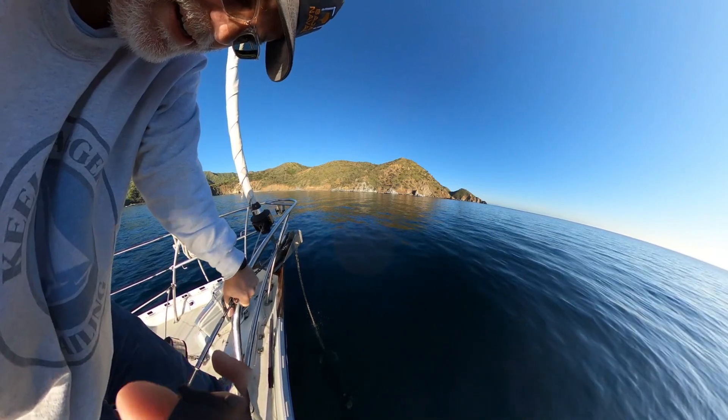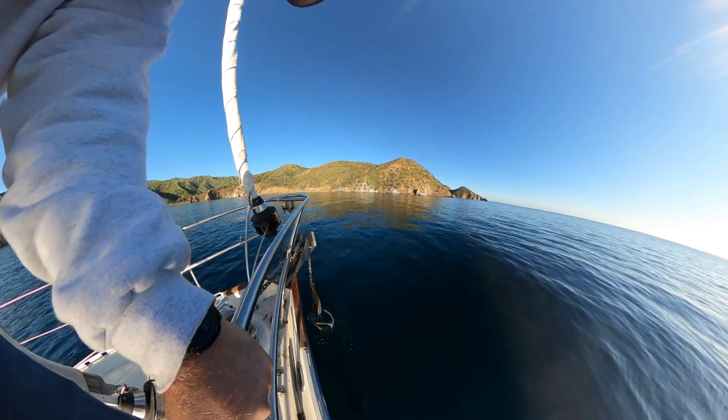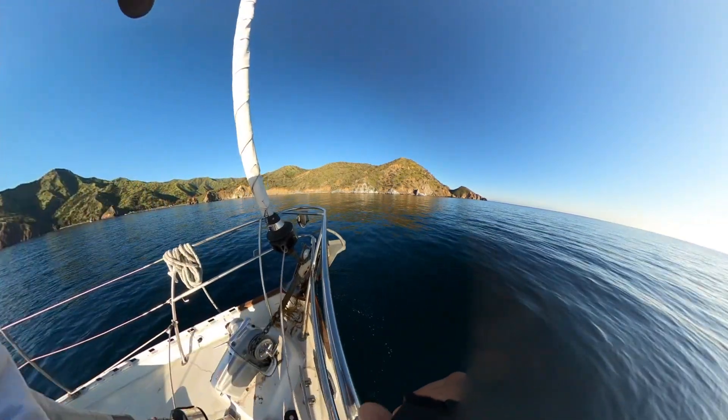We are good to go here. There she is — little seaweed but otherwise we're good. Look at that. 8 a.m. on the nose.